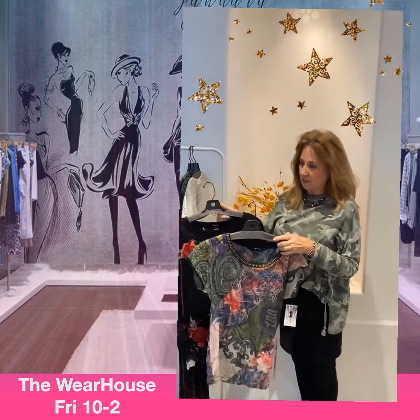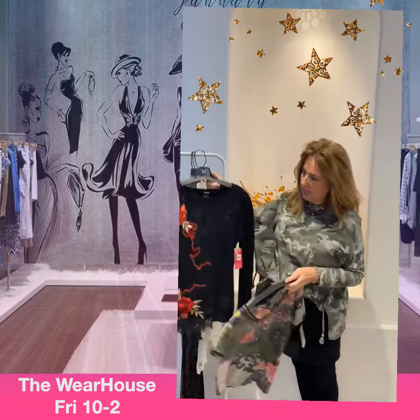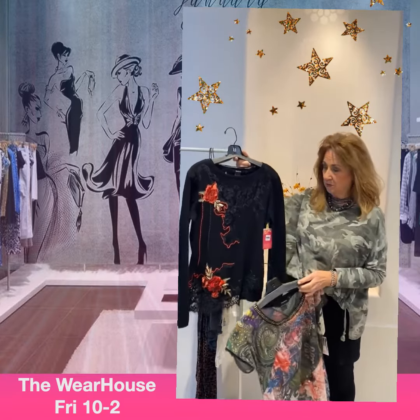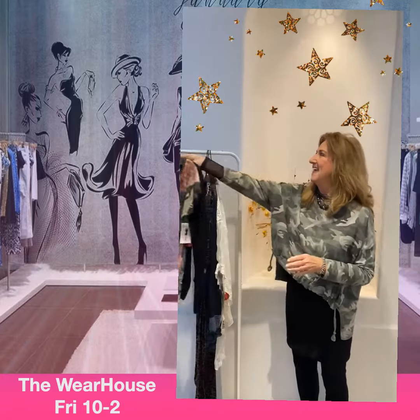We have a couple of Desiguals — everybody loves Desiguals! We have a short sleeve version, beautiful, and a long sleeve. One's a small, one's a medium, so you can pick. One's brand new — come see which one it is.